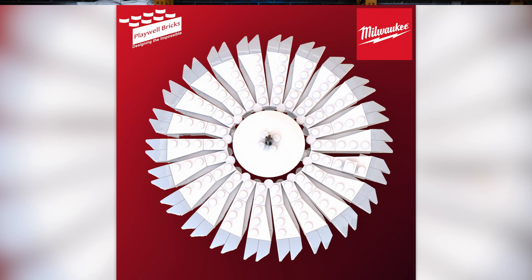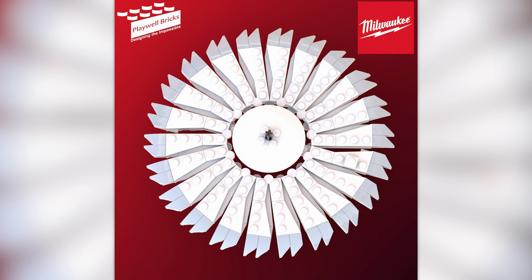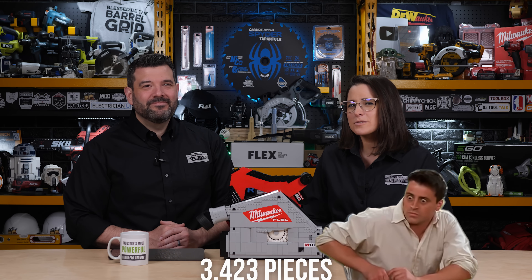We can't get the blade out, but we can make it spin thanks to the detachable arm they built into the back of the motor. It is all glued together, but if you want, you can build your own. We put the instructions on our website, and Jason even provided a shopping list of the bricks so you can order what you need from BrickLink. The final brick count is 3,423 pieces, and you can expect to spend about $550 or so for all of the Lego you'll need.